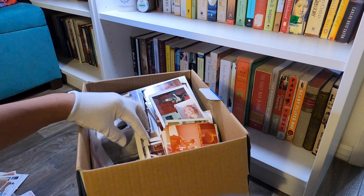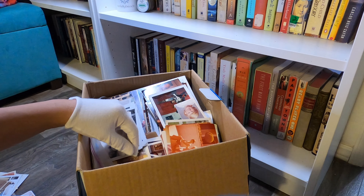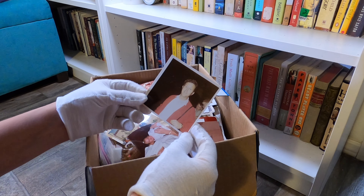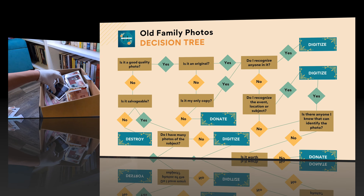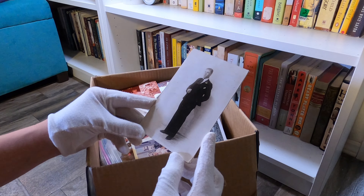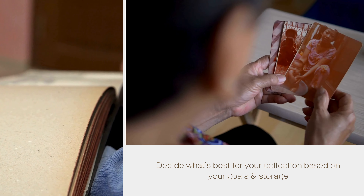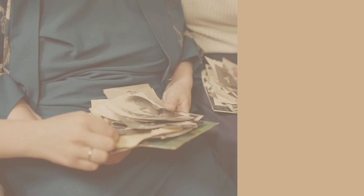Once you've finished going through the box or album, you'll have at least one box ready to digitize. As for the destroy box, I recommend that you shred the photos, whether through a shredder or by cutting them up. If you have photos in the donate box, my next video will cover the various places you can donate them. Taking it one box or album at a time keeps the overwhelm out of the project, and as you go through it, you'll often notice that photos of specific events, vacations, celebrations, and holidays are grouped together, making it easier to spot duplicates and slight variations so you can move those to the donate pile.